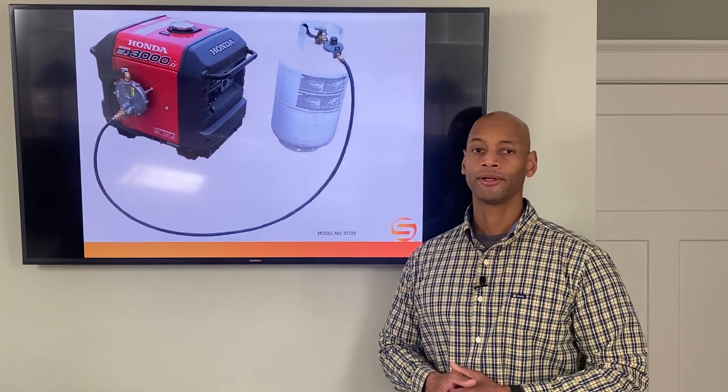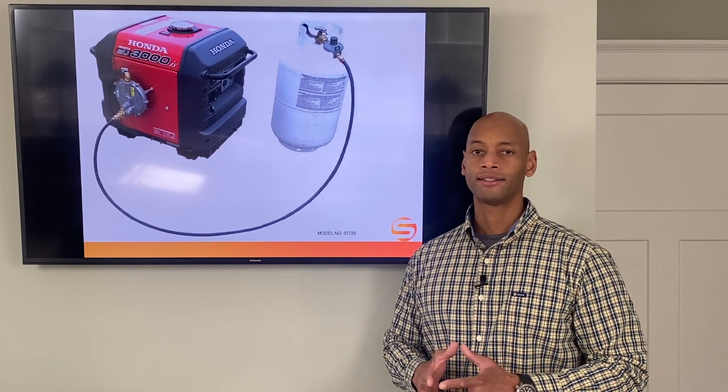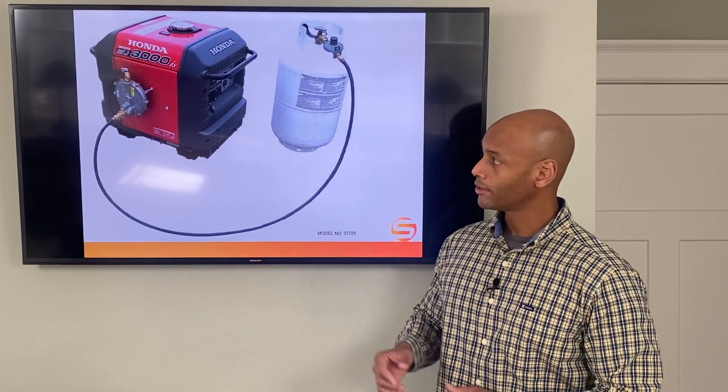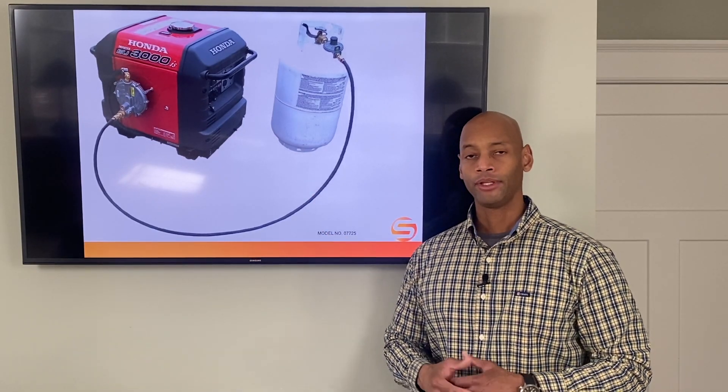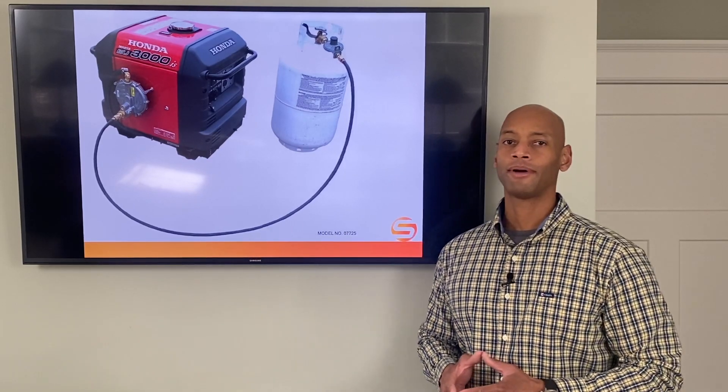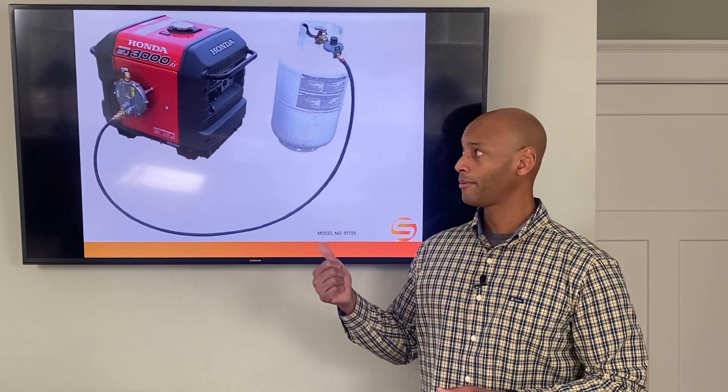When we first did our setup here, I used a Honda 7500-watt gas-powered generator, similar to the one pictured here on the display, and we used that for the first couple of years. But today I decided to do a video about why I'm deciding to do the propane conversion.